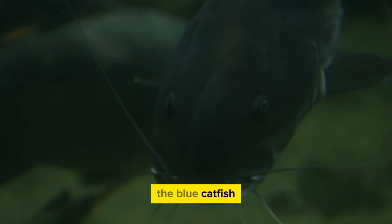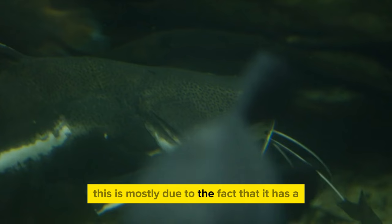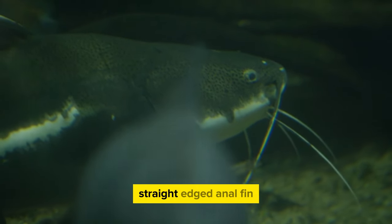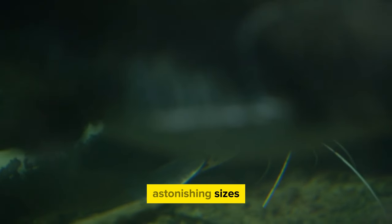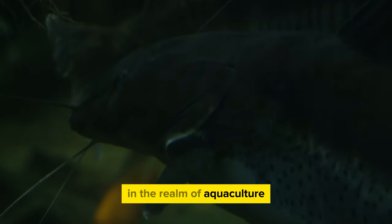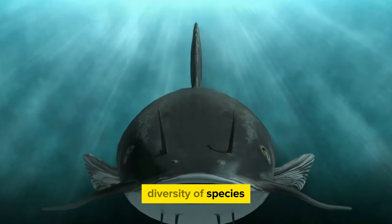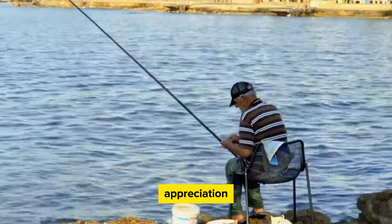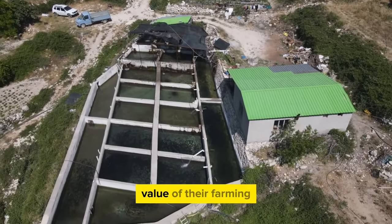The blue catfish, known scientifically as Ictalurus furcatus, is a well-liked option in aquaculture. It has a distinctive bluish-gray appearance and a noteworthy straight-edged anal fin. The species stands out not only for its aesthetic appeal but also for its capacity to reach astonishing sizes, making it ideal for farmers looking to increase their production. Aquaculturists appreciate the variety that blue catfish provide, enhancing the visual diversity of their farming surroundings.